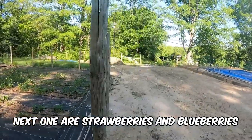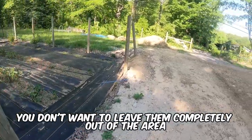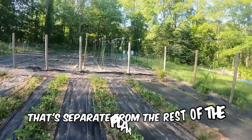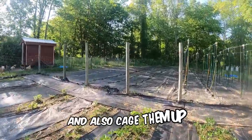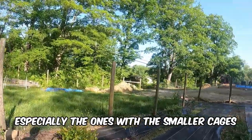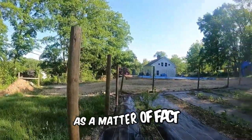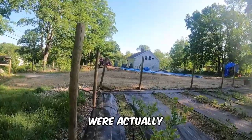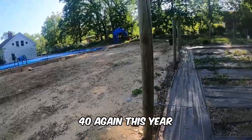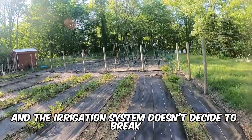Next are strawberries and blueberries, simply because they attract so many birds. You don't want to leave them completely out of your area, but keep them in a separate section from the rest of the plants, and cage them up. Caging is really useful to keep birds out, especially with smaller cages. We're going to install some cages later in the gardening season, and in just a couple of days we're actually transplanting all the seeds out of the garden, as long as temperatures don't drop below 40 again and the irrigation system doesn't break.